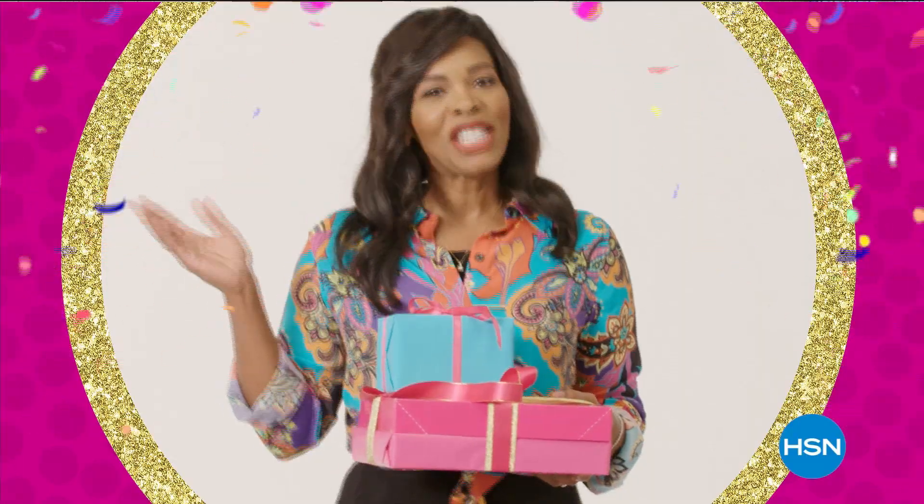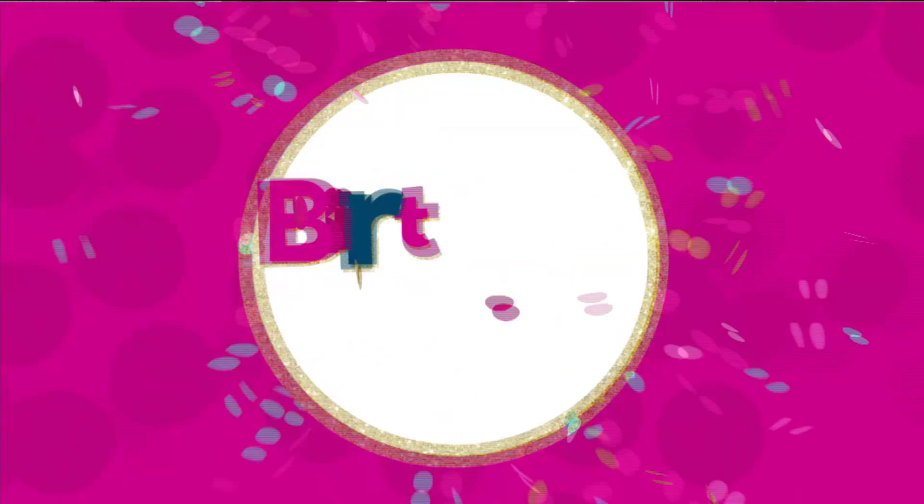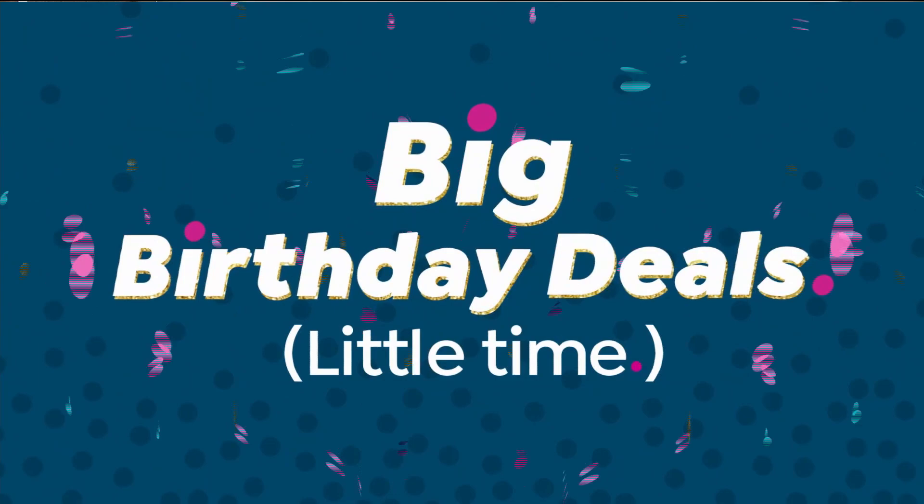Things just get better with age. You put the happy in our birthday. Big birthday deals for just a little time. In fact, this big birthday deal is our best value of the day.